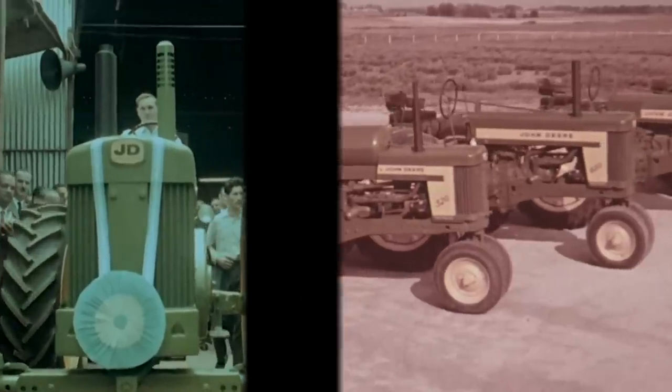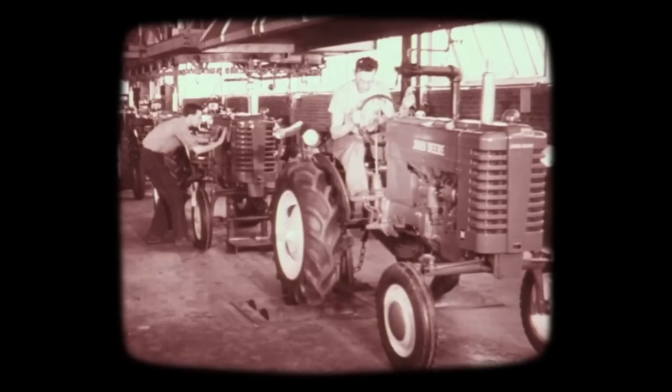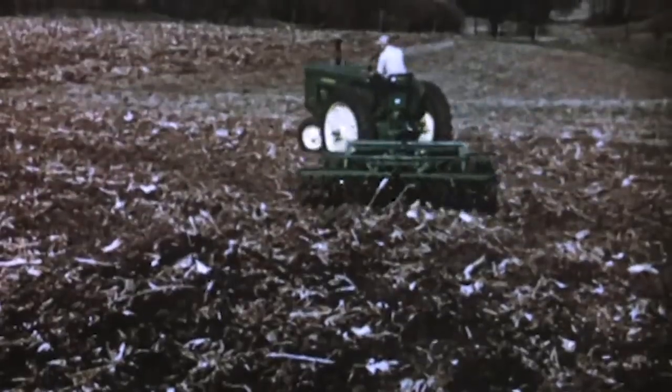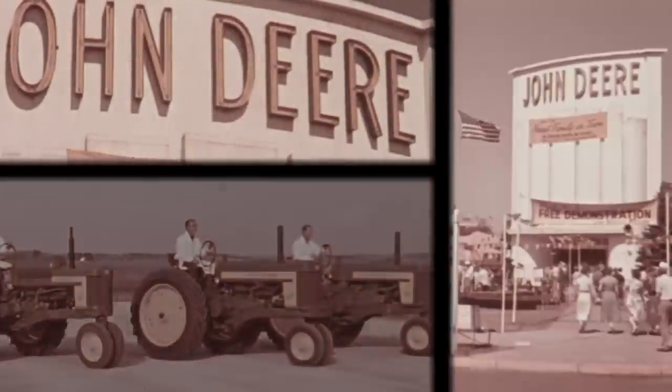Here are tractors that step up earning power on farms of every size and type. John Deere again made tractor history with the introduction of power steering for quick, easy turns at the end of the field. You bet power steering makes a difference — it's almost as easy to handle as your automobile. Really modern equipment.